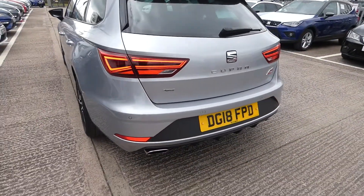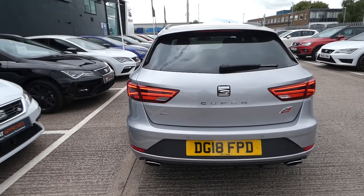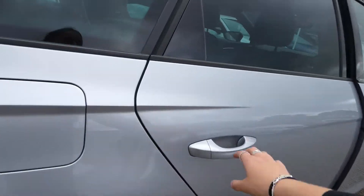It's a four wheel drive and is 300 brake horsepower. Got the two exhaust pipes either side of the vehicle and it is a lovely car, very well looked after.